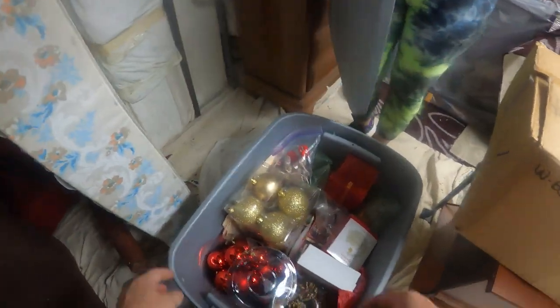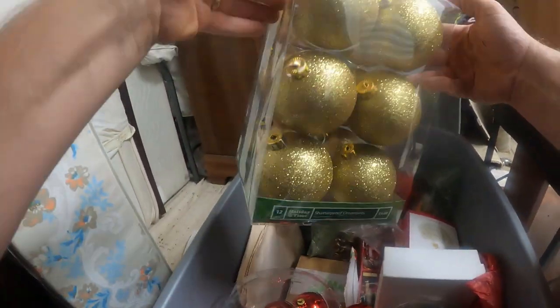We've got some Christmas stuff here. Looks all in good condition. Nice clean boxes, organized.